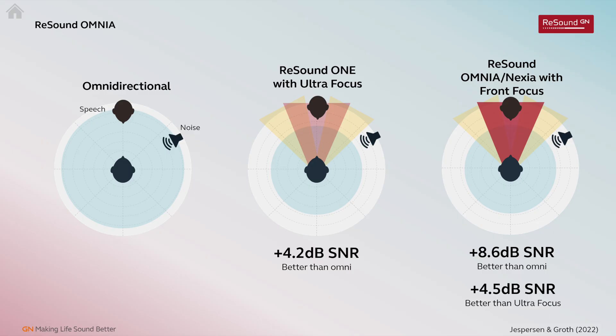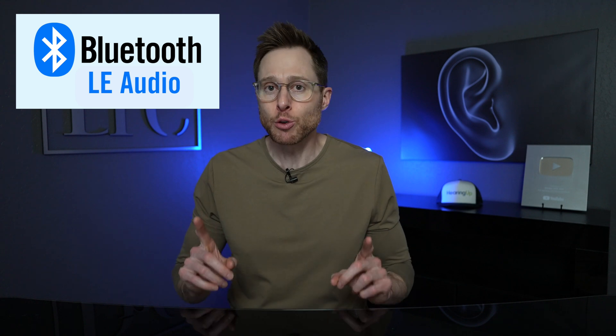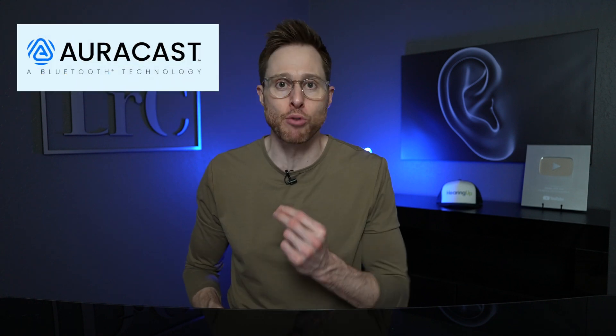You can also get the same great performance in background noise with a four-and-a-half decibel signal-to-noise ratio improvement over their previous version of directionality in the ReSound One hearing aids when using the front focus feature. They're also the first hearing aids ever to be equipped with Bluetooth LE Audio for better streaming quality with lower battery drain, and it also allows for something called AuraCast broadcast audio.